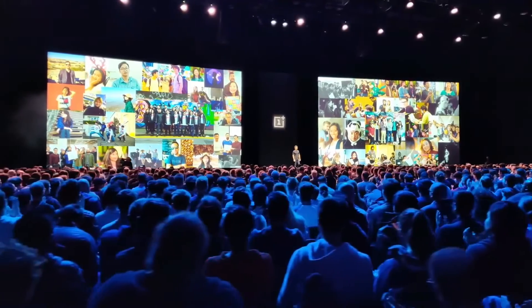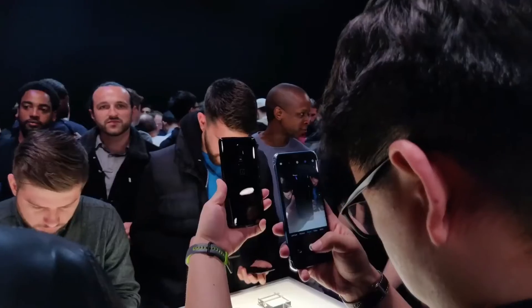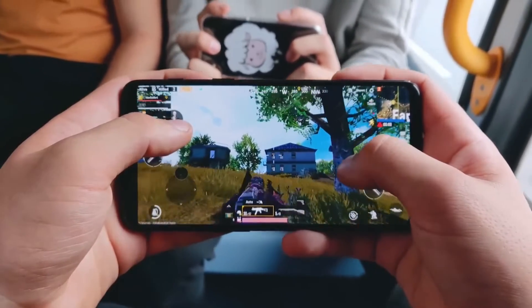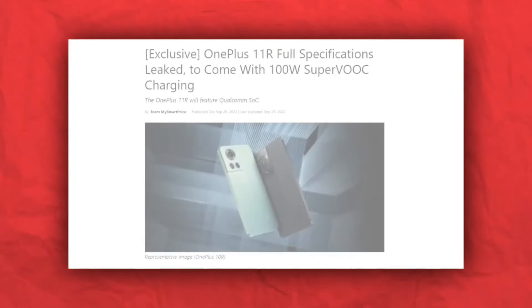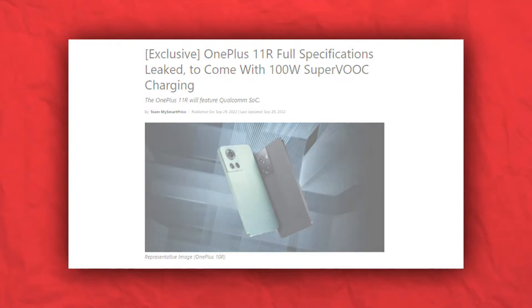Based on this, it seems that OnePlus will release the OnePlus 11 Pro later this year or early next year. OnePlus is likely to introduce the OnePlus 11 R alongside the OnePlus 11 and 11 Pro, according to an exclusive report from MySmartPrice in collaboration with OnLeaks. The report has also detailed key OnePlus 11 R specs.